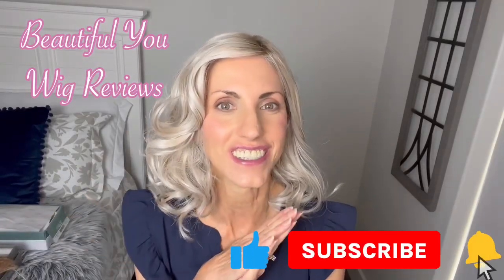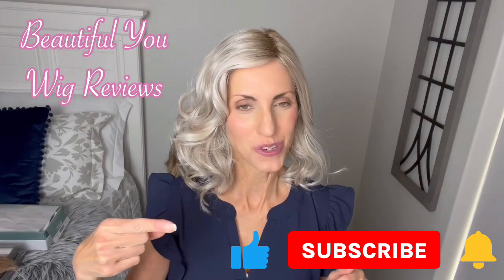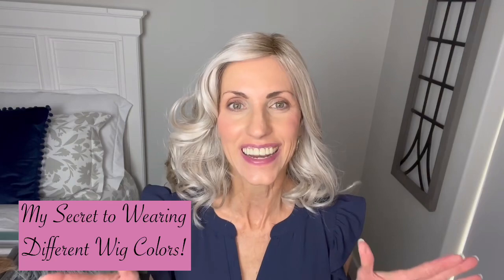Hi, welcome back to my channel. I'm so glad that you are here today. Before I get started, just a quick reminder: don't forget to subscribe. So today I'm going to do something a little bit different. I am going to reveal to you the secret to how it is that I can wear so many different colors of wigs. I get asked this question all the time, so I'm happy to share this information with you.